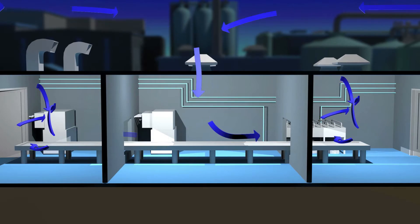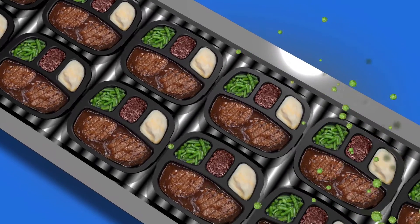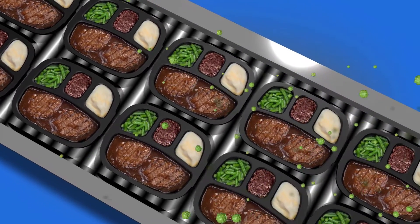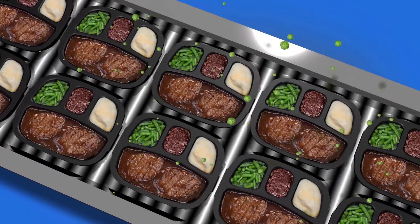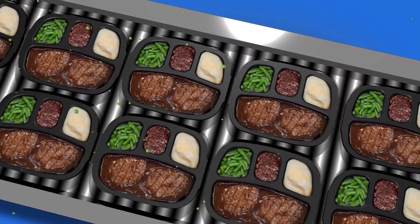Left unfiltered, dirty air becomes an added ingredient in your product and can influence its smell, look and taste. High quality air filters remove these unwanted particles to maintain the safety of your product, while being engineered not to become a source of contamination.